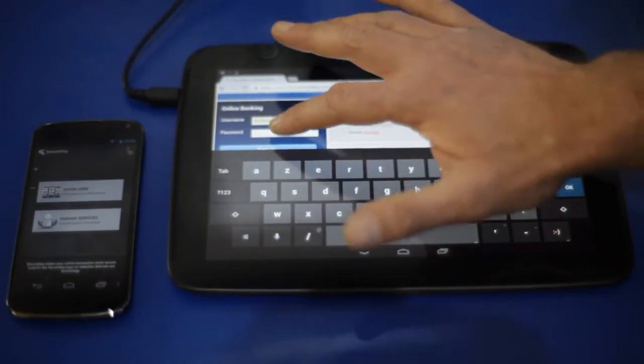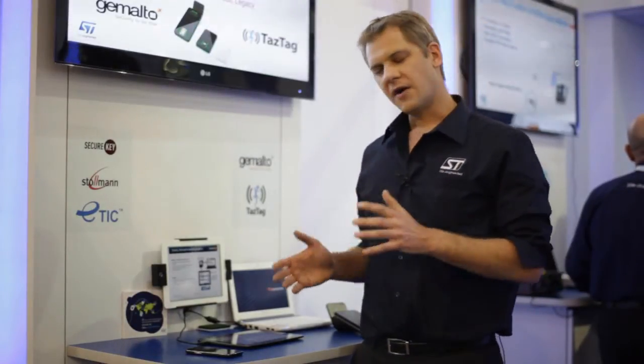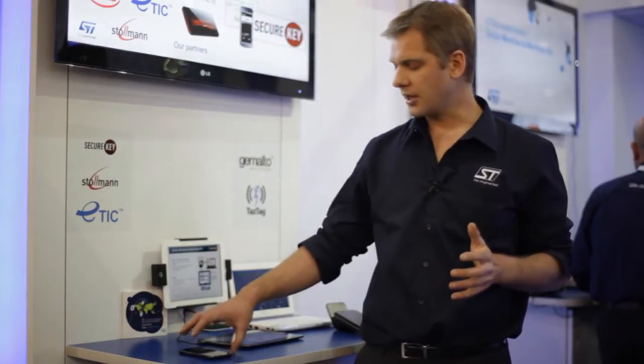For instance, when you want to go to your web account, usually you only provide a login and password, and that's it — so it's not a very high security level. With some devices you are required to use a secure token, and here the solution built around our ST33 Secure Element is a kind of virtual secure token stored in the Secure Element.